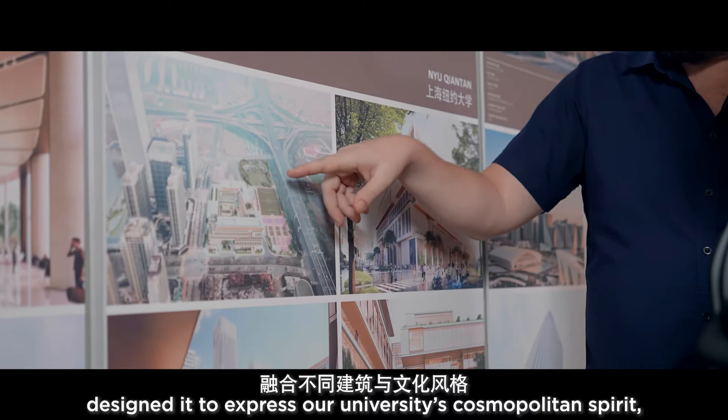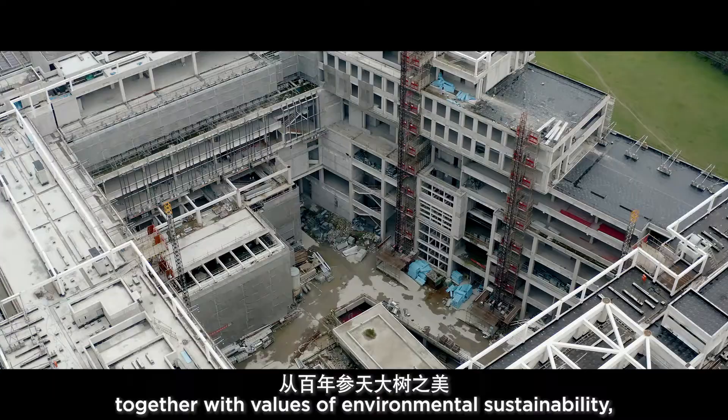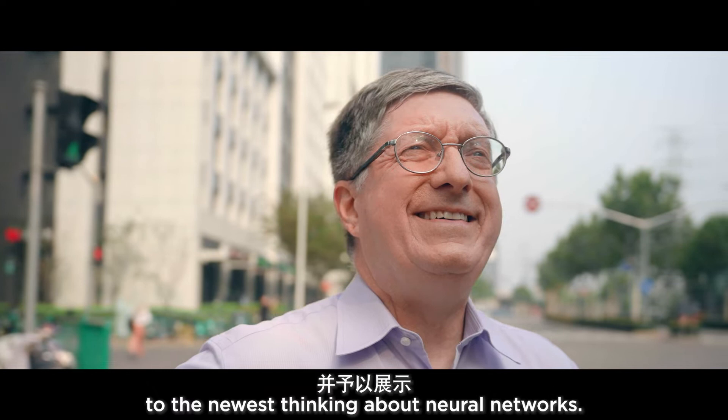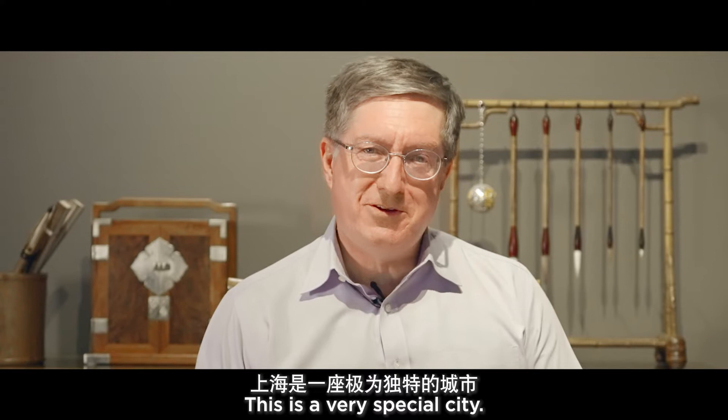The architects at Cohn-Pedersen-Fox designed it to express our university's cosmopolitan spirit, integrating multiple architectural and cultural traditions, together with values of environmental sustainability, celebrating everything from the beauty of a hundred-year-old tree to the newest thinking about neural networks. This is a very special city, and I feel incredibly lucky to call it my home.